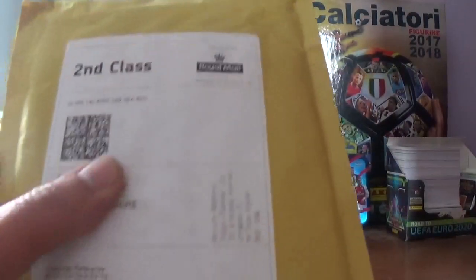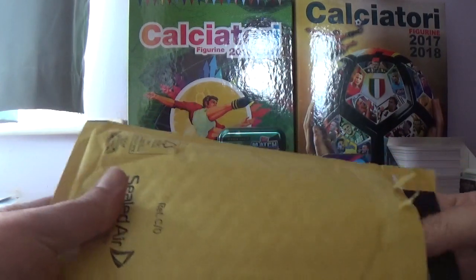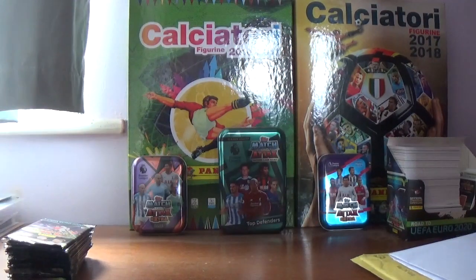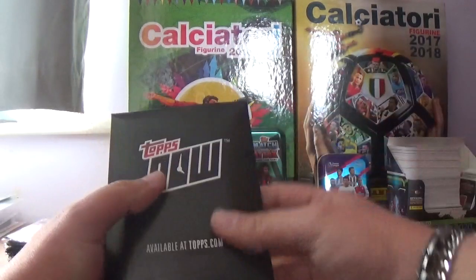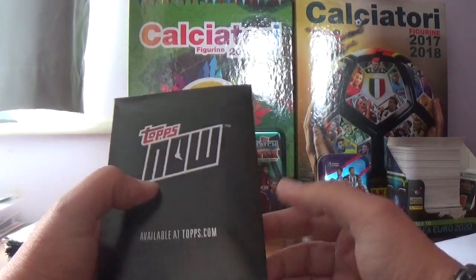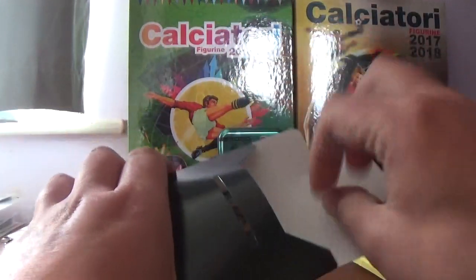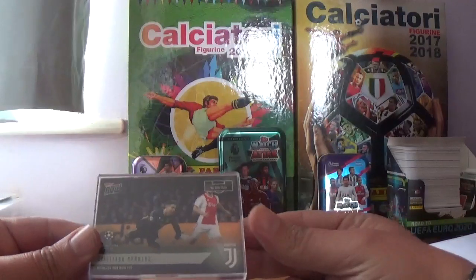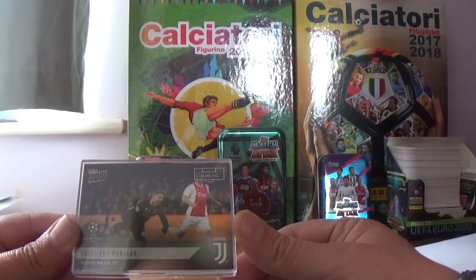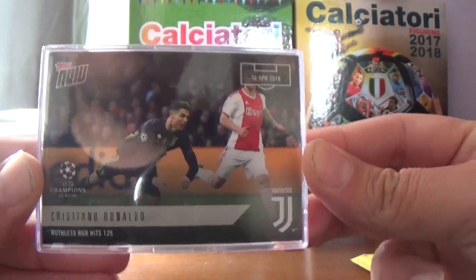Let's have a look at this next mail day. It comes in this brown envelope. Let's get straight in — just get rid of the invoice. It comes in this little wallet, as you can see it's a Topps Now, available at Topps.com, just with the Topps logo and trademark on the back. Let's get into it. We have the Cristiano Ronaldo card — Ruthless Ron hits 125.